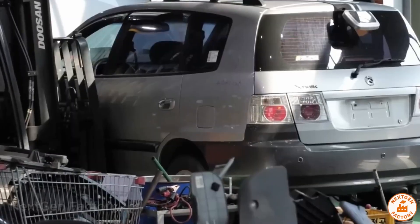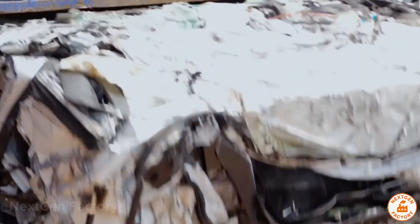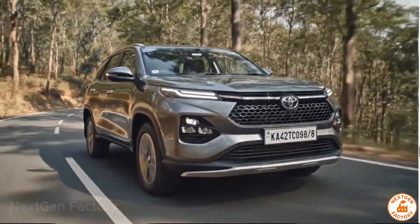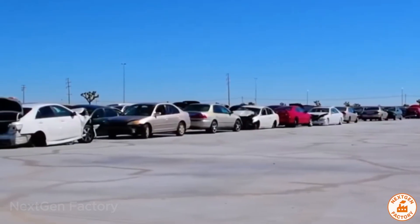So next time you see an old rusty car in a junkyard, don't see waste. See a steel mine waiting to be reborn. The steel from your car today might become tomorrow's skyscraper, the bridge between two cities, or the body of a future electric vehicle. Automotive recycling — not the end of a journey, but the beginning of an infinite cycle of transformation and reuse.